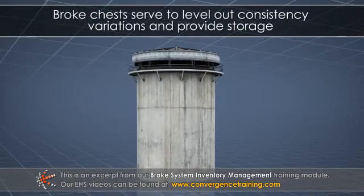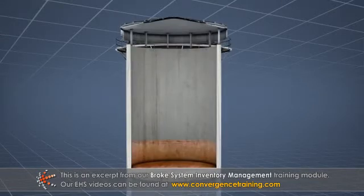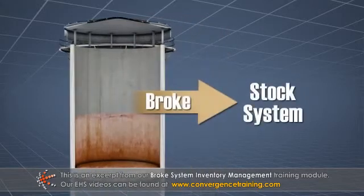Broke chests serve to level out consistency variations and provide storage. During extended sheet breaks or start-ups, the broke chests will slowly fill up. Once the machine has returned to normal operation, broke chest levels will slowly drop as broke is metered back into the stock system.